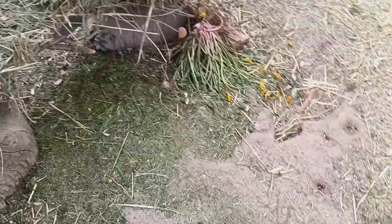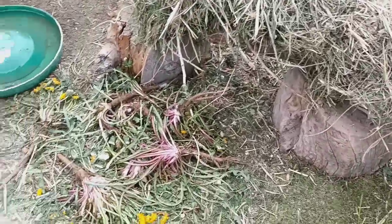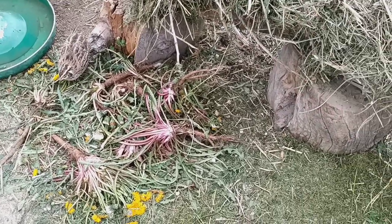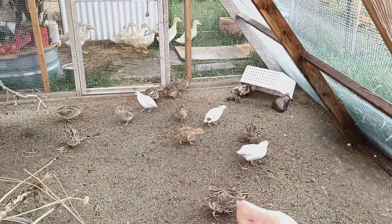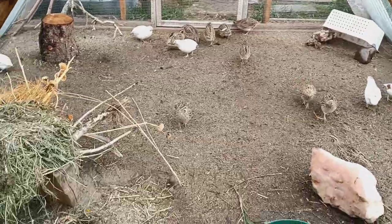We put grass clippings in here. If I weed, I'll pull out the big dandelions and put them in here — they like to eat the worms off the roots and the bugs and some of the leaves and the dirt. Oh, there go my ducklings right now, they're going out to their pool. We'll go out there in just a sec.